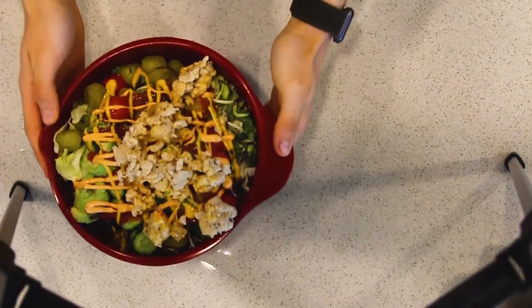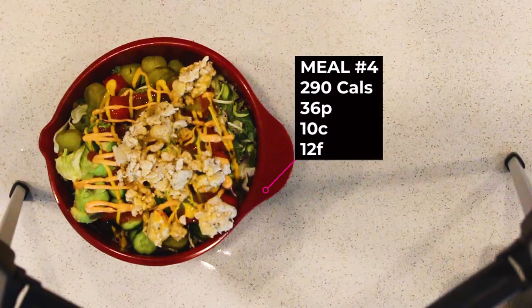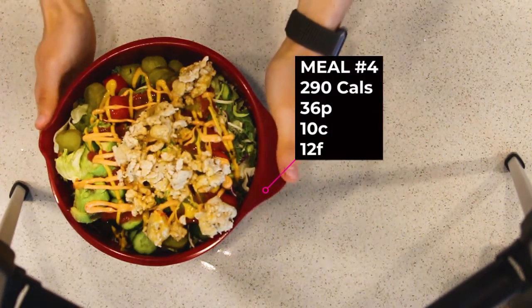For meal number four today we've got the iconic cheeseburger salad. That's a bag of salad, some cucumbers, pickles, cherry tomatoes, about half an avocado, 100 grams of extra lean ground turkey, and then some ketchup and mustard over the top to make it feel like a cheeseburger — if I tell myself that enough, maybe I'll actually believe it. It's a pretty big bowl so it should keep me full for quite a while. Then I'll see you guys for meal number five, the pre-bed meal.